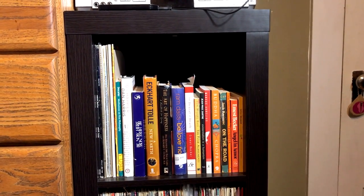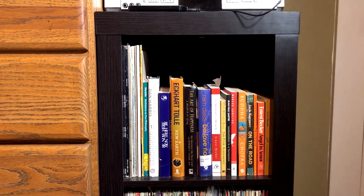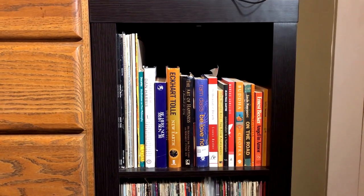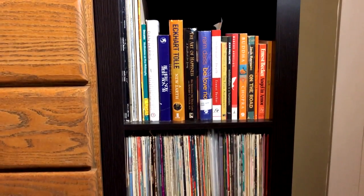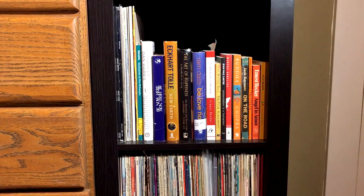And next to that are several of the books that I mentioned I've been getting lately. And if you see any titles that you have any comments about, feel free to let me know, and I'm sure that you will. And this is just a few — there's a bookshelf in the living room with several more.